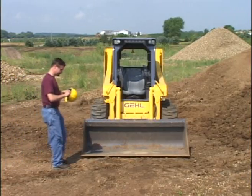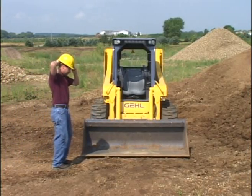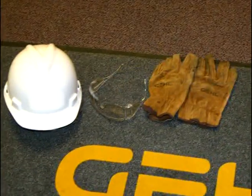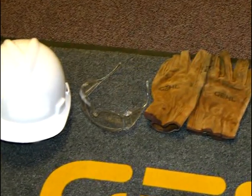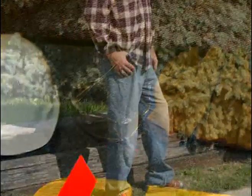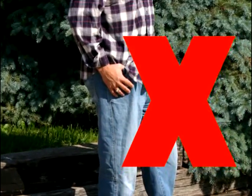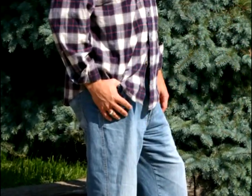It is important to dress properly for the job. You may need heavy gloves, a hard hat, or other personal protective equipment. Do not wear loose clothing or anything else that could catch on controls or in moving parts.